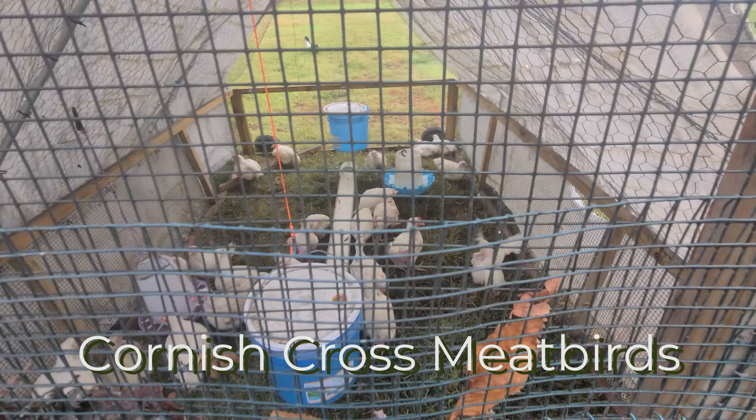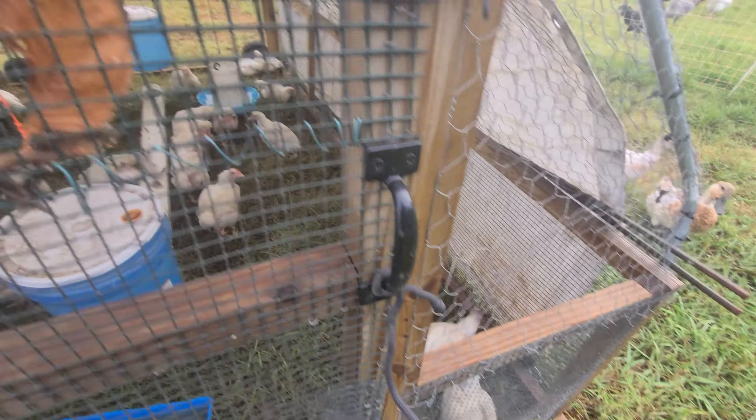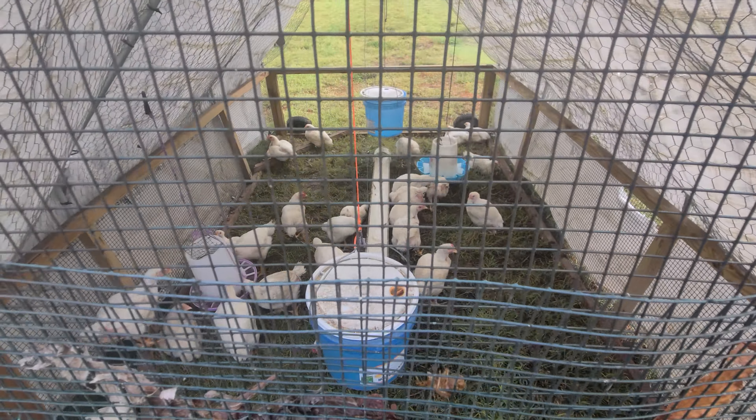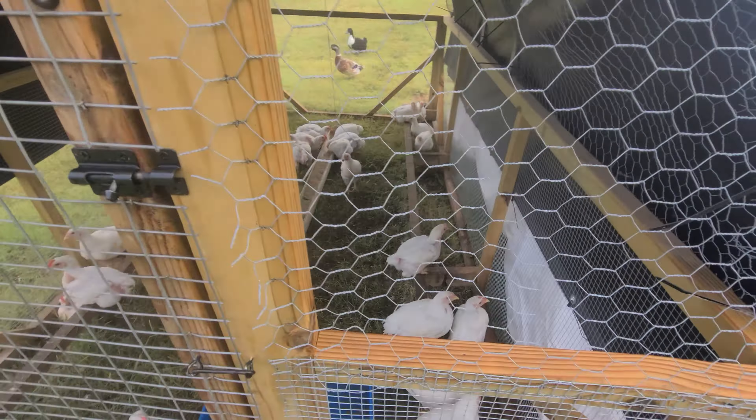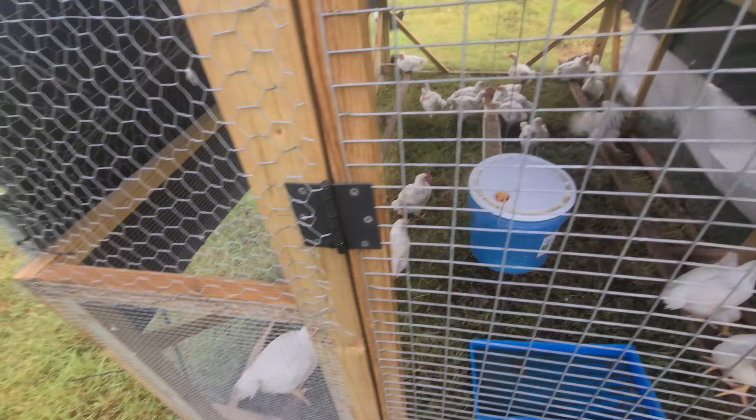Alright, everybody else looks good — I'm surprised. These are almost as bad as turkeys. I just need y'all to stay alive for three more weeks.